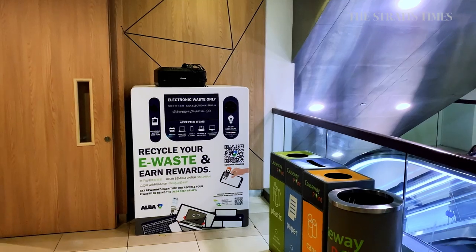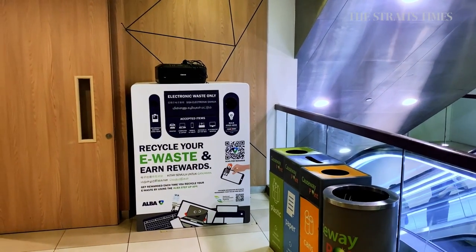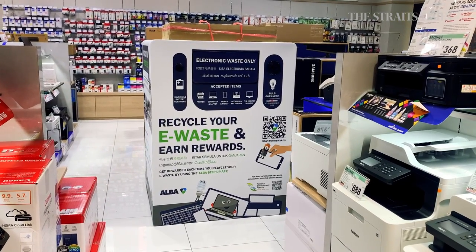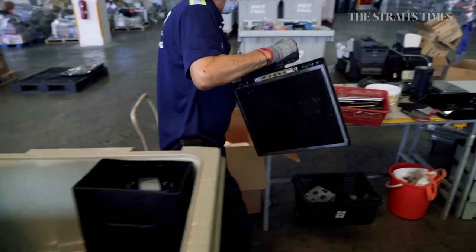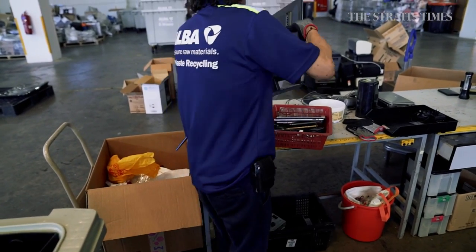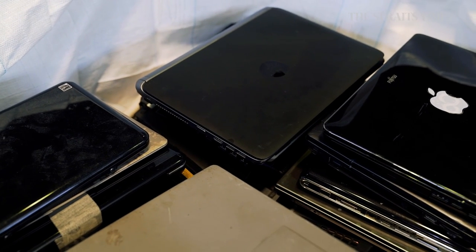The bins are part of the national drive to encourage people to recycle their e-waste, and the aim is to collect 20,000 tonnes of e-waste annually. If that seems like a tall order, consider that in the month following the scheme's launch on July 1st, over 200 tonnes of e-waste had already been collected.